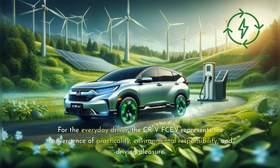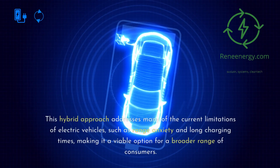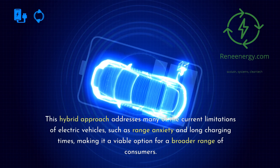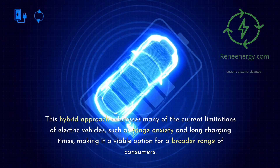For the everyday driver, the CR-V FCEV represents the convergence of practicality, environmental responsibility, and driving pleasure. It offers a glimpse into the future of personal transportation — a future where vehicles are not only eco-friendly but also versatile, efficient, and enjoyable to drive. This hybrid approach addresses many of the current limitations of electric vehicles, such as range anxiety and long charging times, making it a viable option for a broader range of consumers.